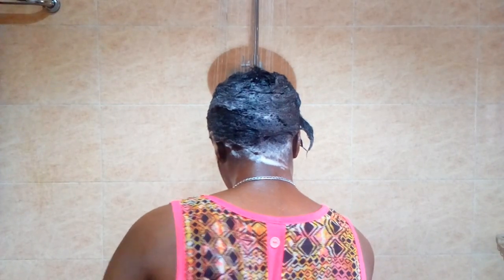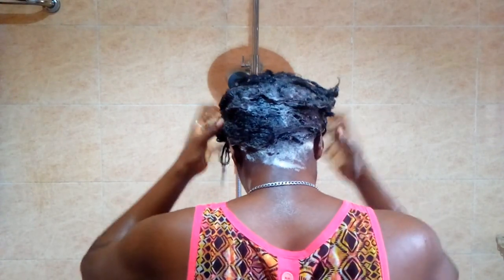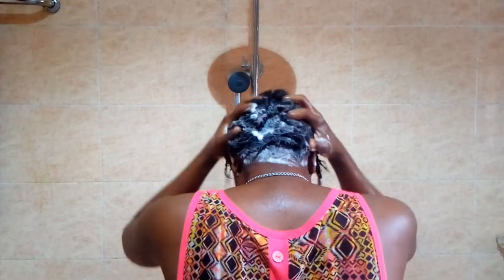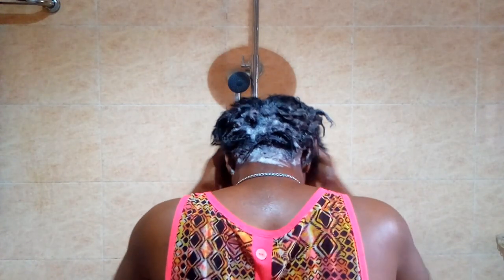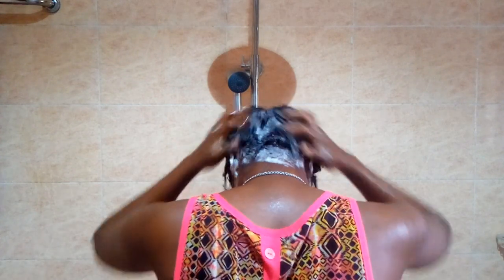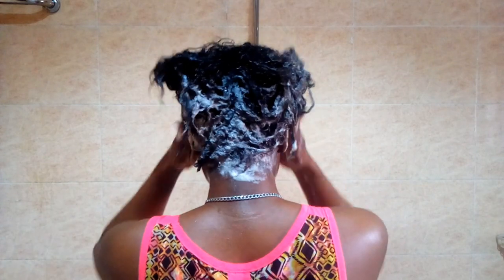I was pleasantly surprised when I found out my hair wasn't even dirty. Look at this hair — look at the foam, the foam is even still white. I had to get into every nook and cranny of my hair. If you want to wash your hair, make sure you dig your fingers into your scalp and wash everything out.